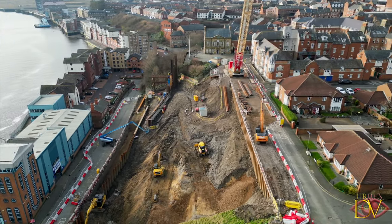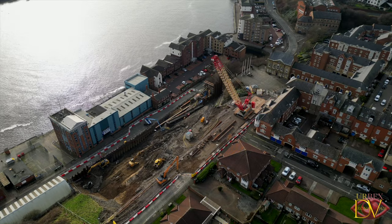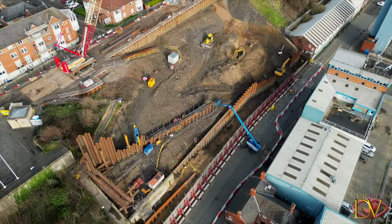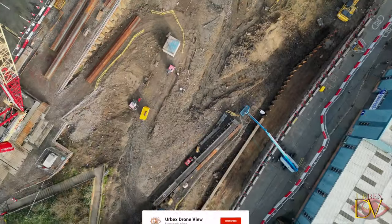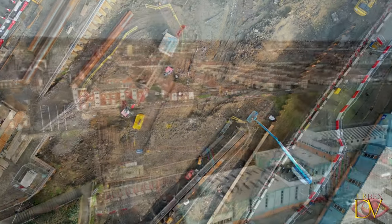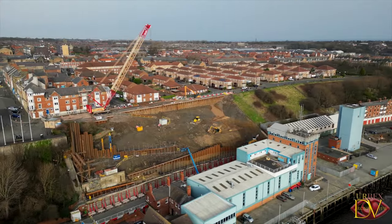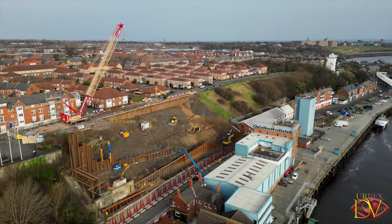The drone provides excellent aerial footage and you can see how the development is coming along. As we fly over the site you can see the planned slopes and the work that has been done to date to reinforce the embankment. Once completed, it will provide users with multiple types of access to the fish quay. This will include step-free routes and steps with handrails, as well as a direct route from top to bottom.